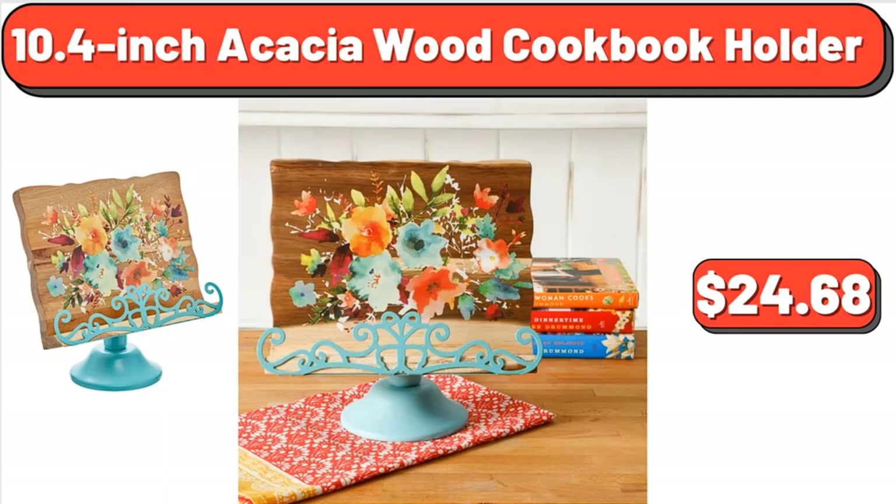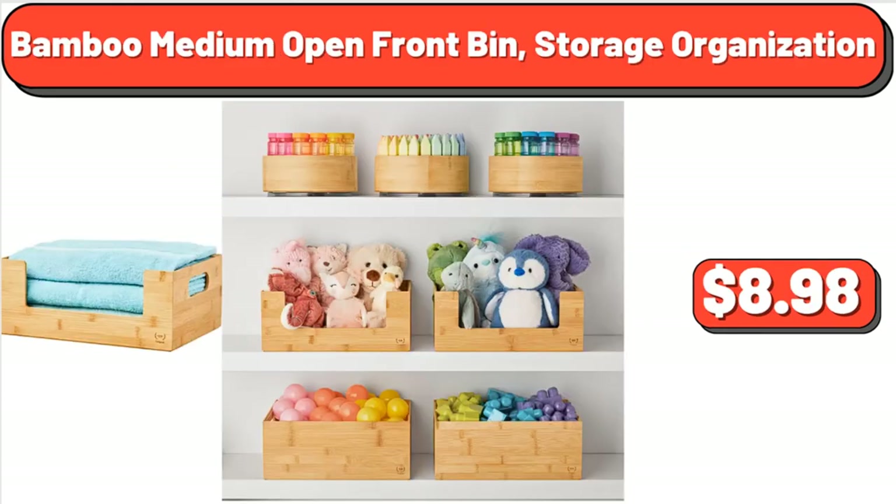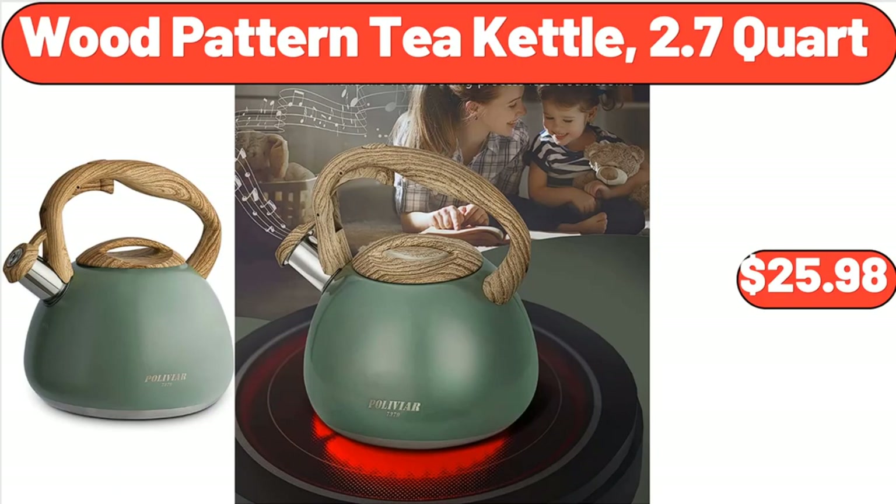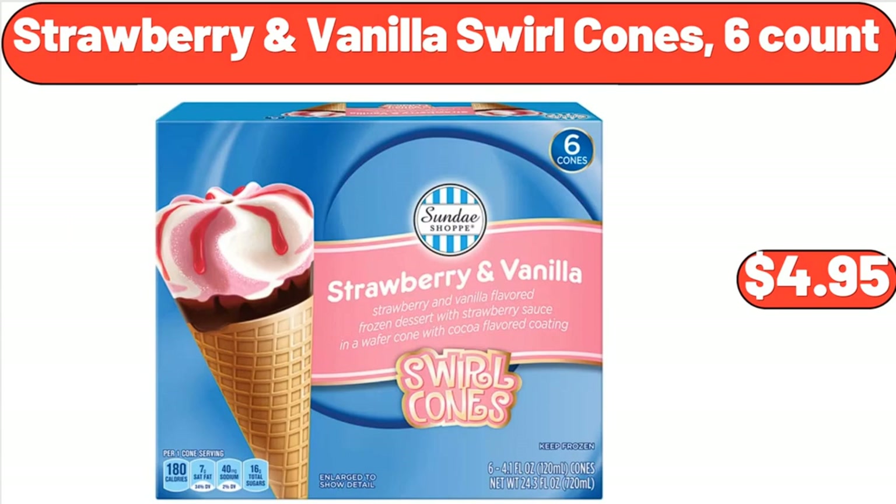10.4 Inch Acacia Wood Cookbook Holder, $24.68. Bamboo Medium Open Front Bin Storage Organization, $8.98. Crane Bean Bag Toss, $29.99. Wood Pattern Tea Kettle, 2.7 Quart, $25.98. Strawberry and Vanilla Swirl Cones, 6 Count, $4.95.